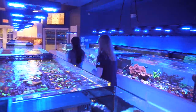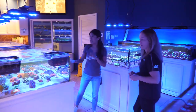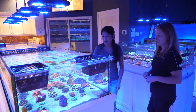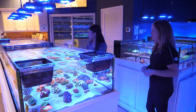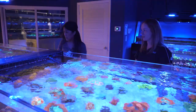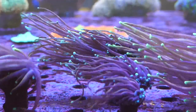Down over here we have another big LPS system, mostly colonies. We do have some really nice blue maxima clams in here right now too. And then everybody's favorite tank — the euphyllia tank with torches, frog spawns, and hammers. We've got some really nice orange torches and a really nice green hammer. The euphyllia family — torches, hammers, frog spawns — are flowy, they have a lot of color, they're awesome.